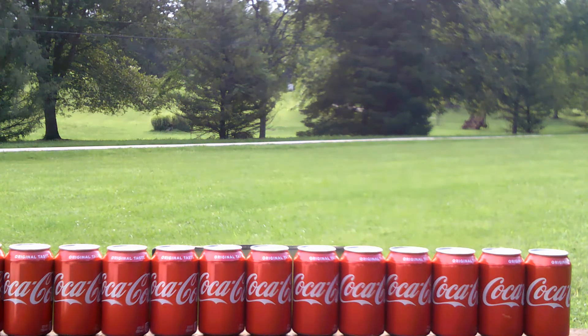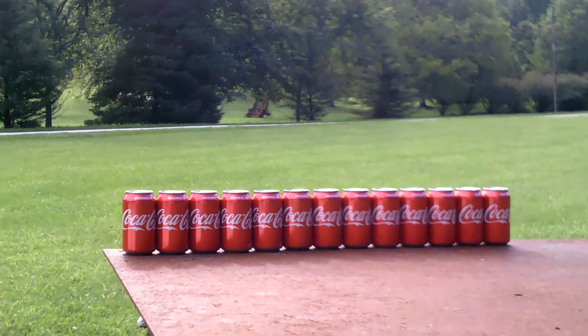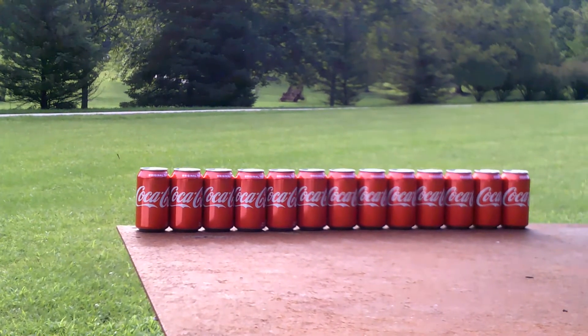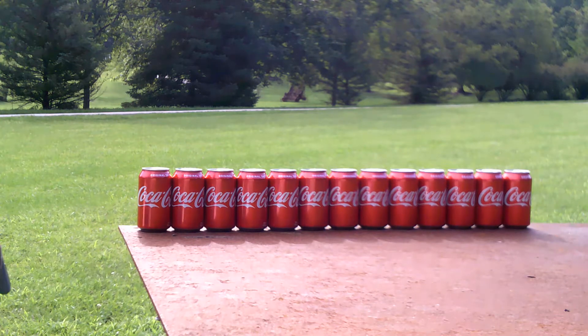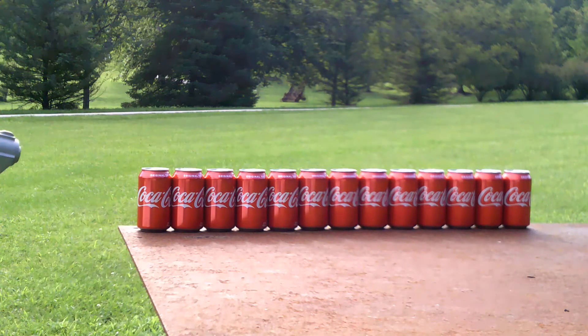Let me get the camera situated so you can see better — maybe set it right here. Alright, safety off. Just a second, there's a car getting ready to go by — a truck. Since we're dealing with live ammunition, I don't want any accidents.